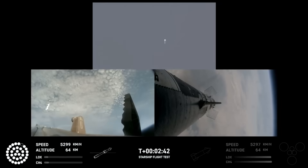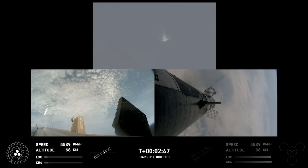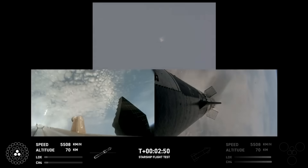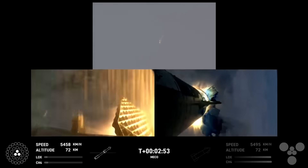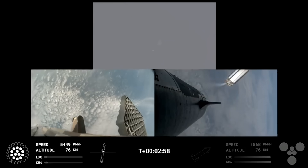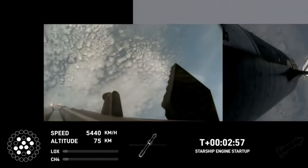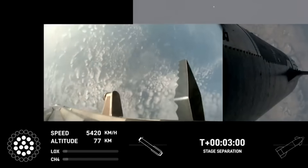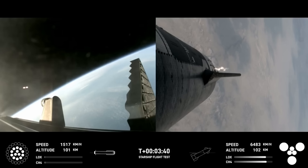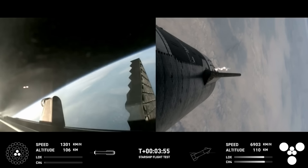The next mission milestone occurred at t-plus two minutes and 46 seconds when the booster main engine cutoff, or MECO, occurred. All engines except the three in the center shut off. Only seconds later, the ship ignited all six of its Raptor engines while still attached to the booster before finally separating and beginning to accelerate. This immediately led to the booster flip maneuver to orient itself for a return toward the launch site. At t-plus two minutes and 57 seconds, all 13 of Super Heavy's inner Raptor engines lit and the boost-back burn began, continuing for nearly a minute until t-plus three minutes and 47 seconds when the engines were shut off. The graphic shows an initial shutdown of the ten Raptors in the middle ring, followed soon after by the three center engines.